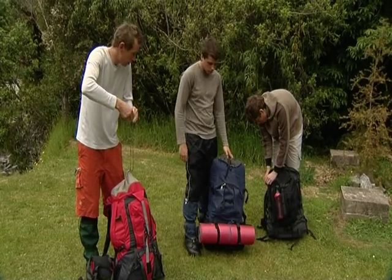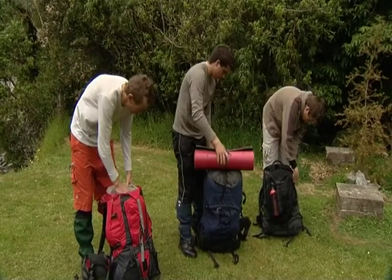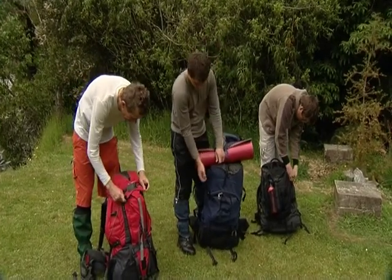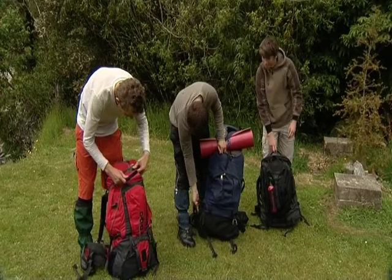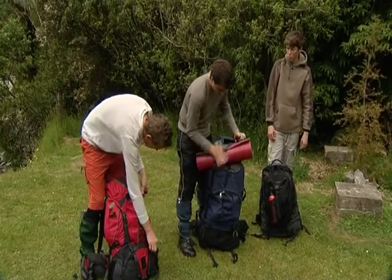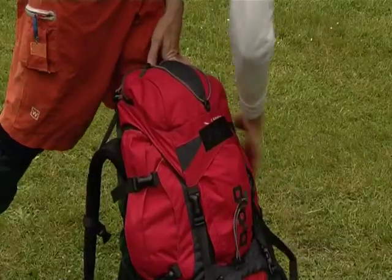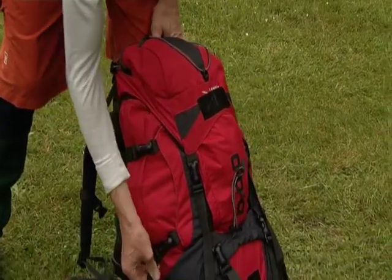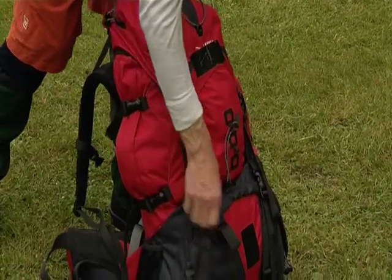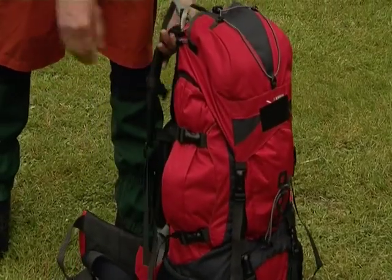Bedrolls need to be on top of the packs — especially yours, Tom. Make sure you strap it out tightly. We're going to make sure nothing gets caught when we're crossing the river.